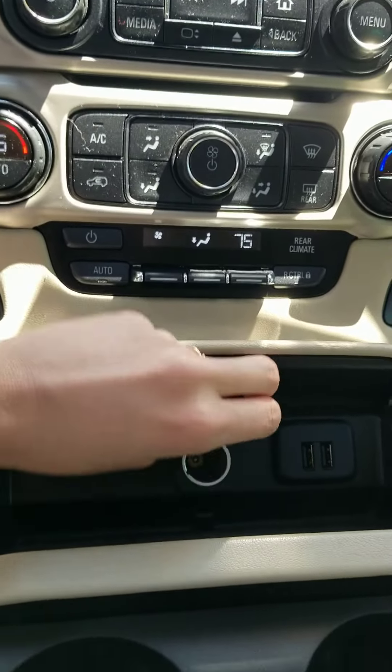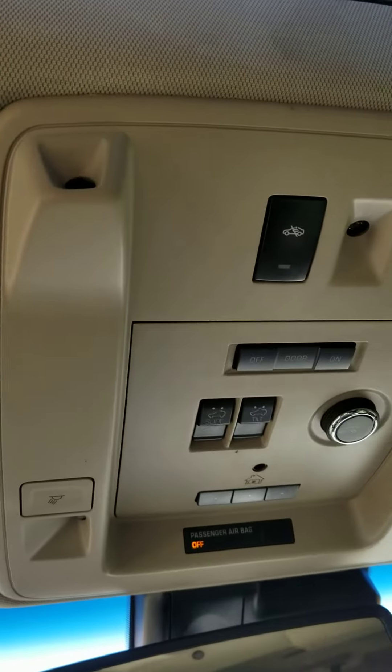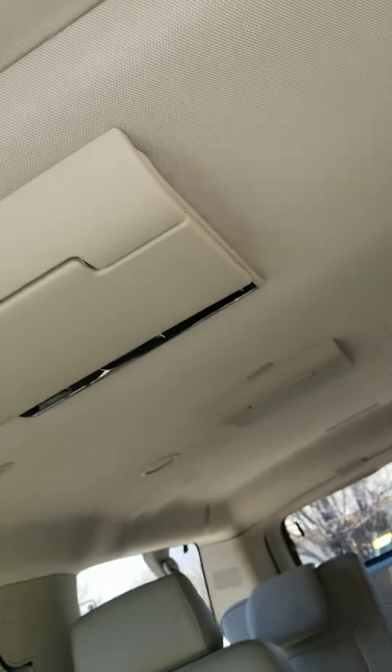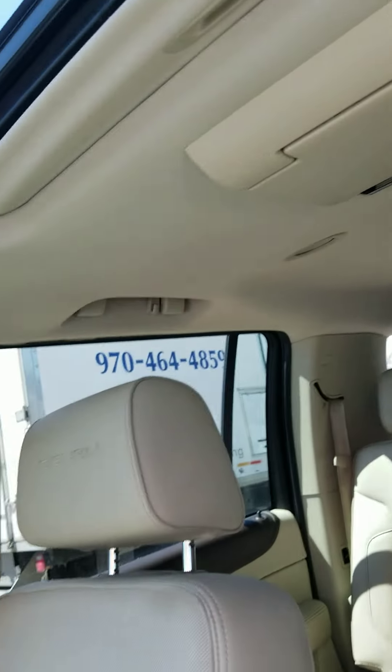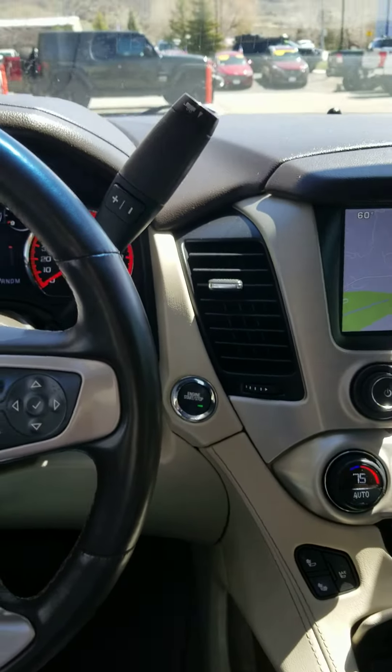There's going to be outlet plugins everywhere. And of course, sunroof controls are going to be accessed here — and that is your sunroof. There are DVD players for the kids up here on the roof. I'll go ahead and stop the video, and then we'll go ahead and look at the back of the vehicle.